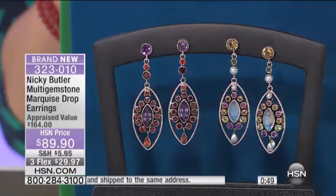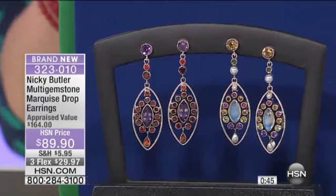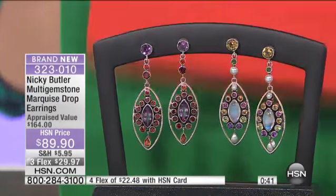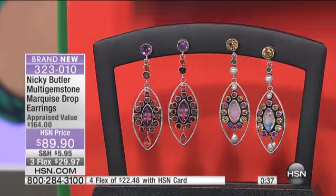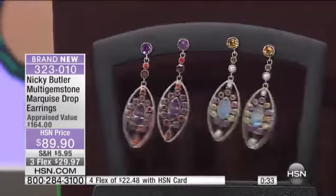Especially the moonstone — whatever color you're wearing, it literally works with every single color. It's an extraordinary stone. Look at that, even with just a basic brown — my goodness. We are well below 40 of these left.